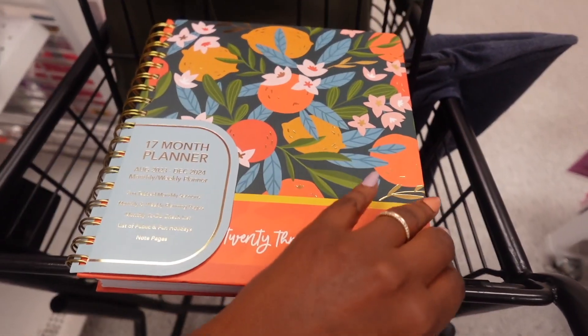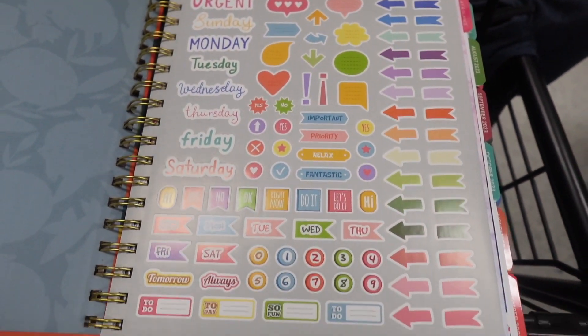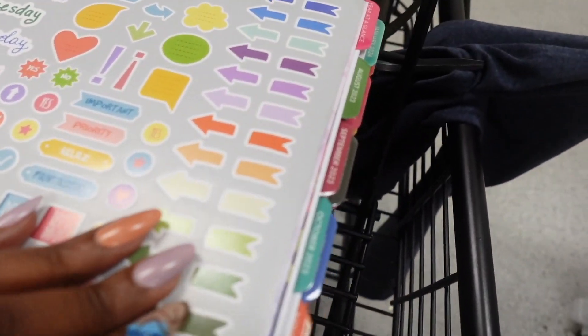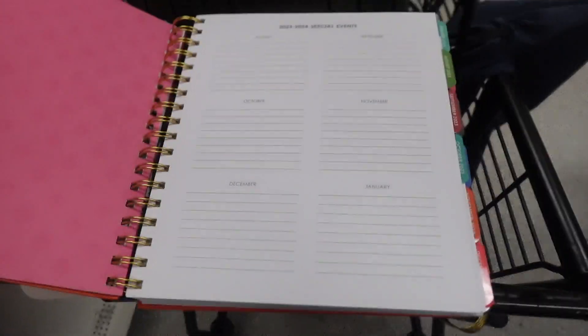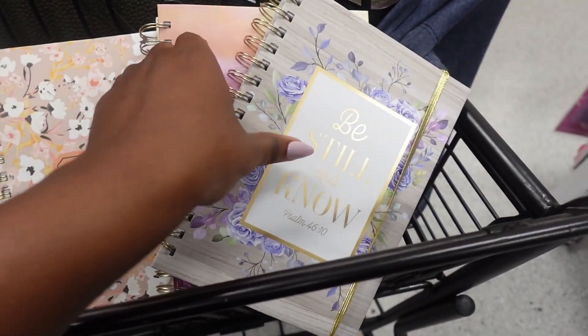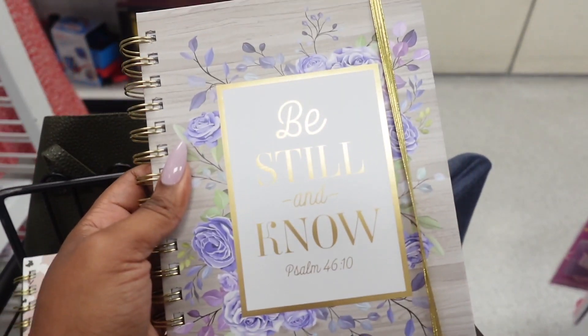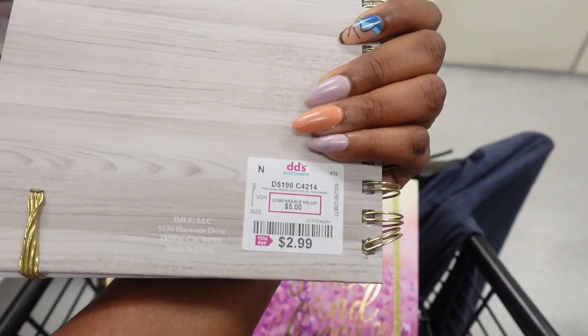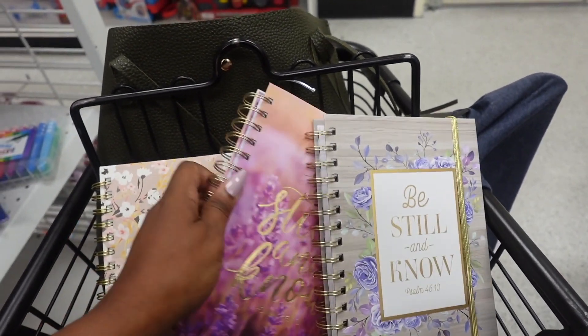Look at these stickers — isn't this so cute? So if you're that chick or trying to become that chick, go to this section. They really have some nice things. Another item that stood out for me — I would call these prayer journals. You can use them as a prayer journal or as your regular journal, and I thought they were really pretty.